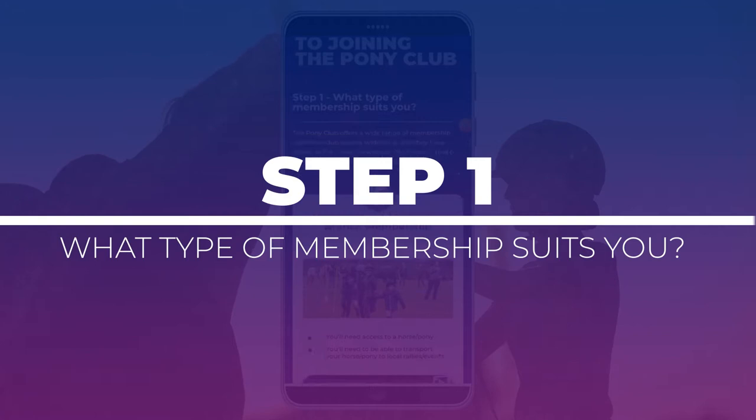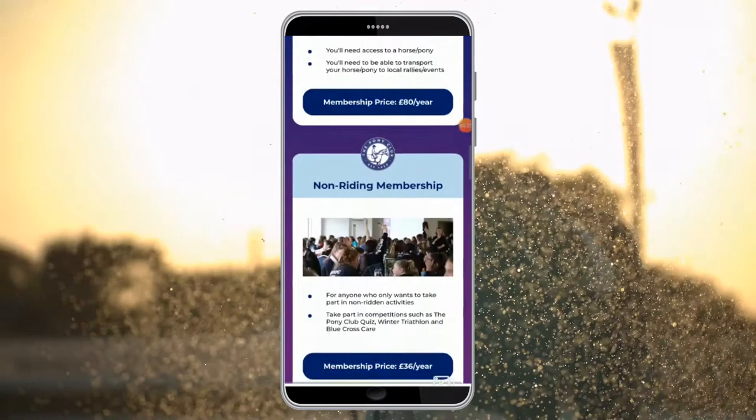Step 1: What type of membership suits you? We have branch membership, non-riding membership, centre membership, and centre plus membership.